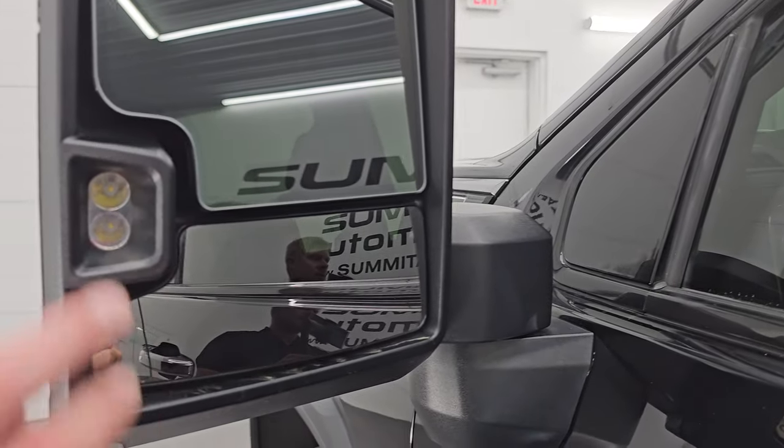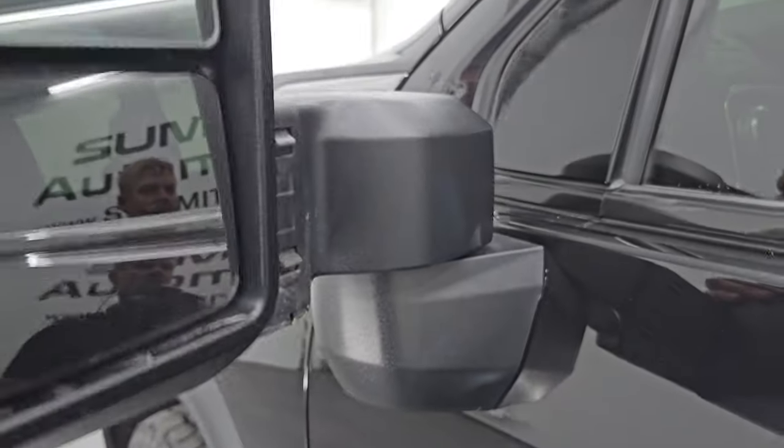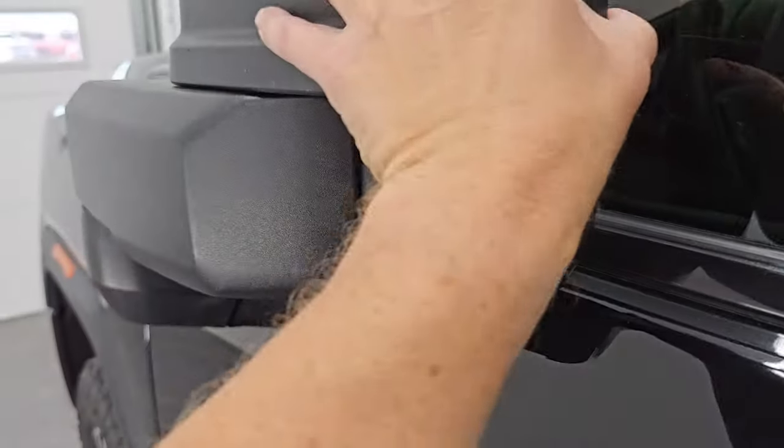This one does have the telescopic tow mirrors — they're heated. You get LED side lights and directional signals on there as well. They telescope out and fold in.